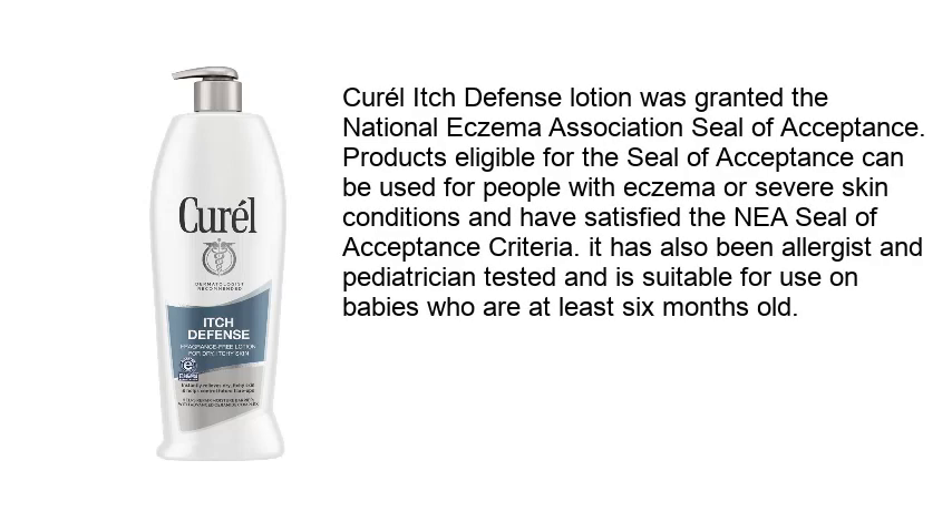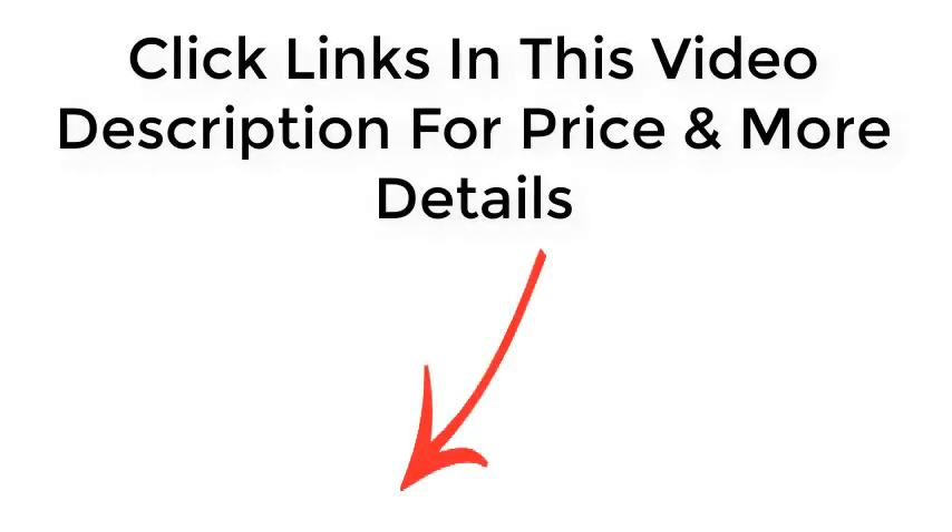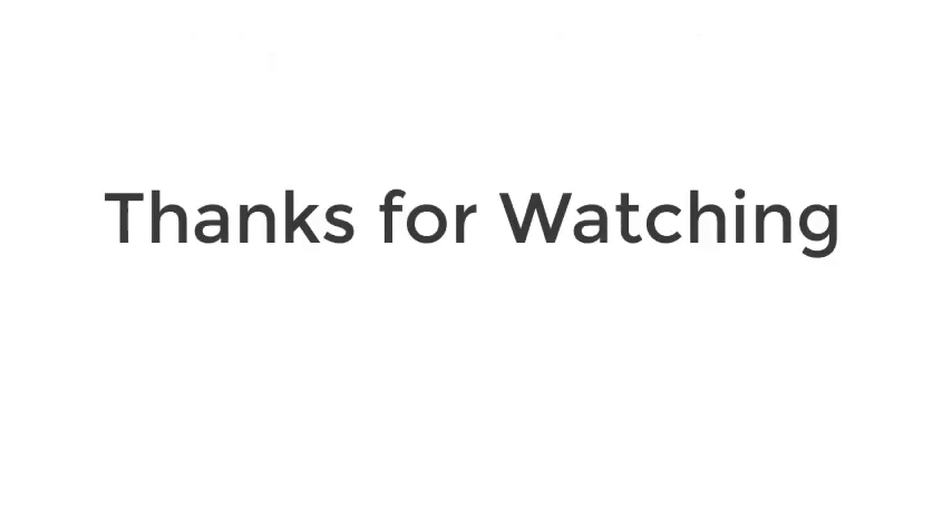CeraVe Itch Defense Lotion was granted the National Eczema Association Seal of Acceptance. Products eligible for the seal can be used by people with eczema or severe skin conditions and have satisfied the NEA Seal of Acceptance criteria. It has also been allergist and pediatrician tested and is suitable for use on babies who are at least six months old. Click the links in this video description for price and more details. Thanks for watching.